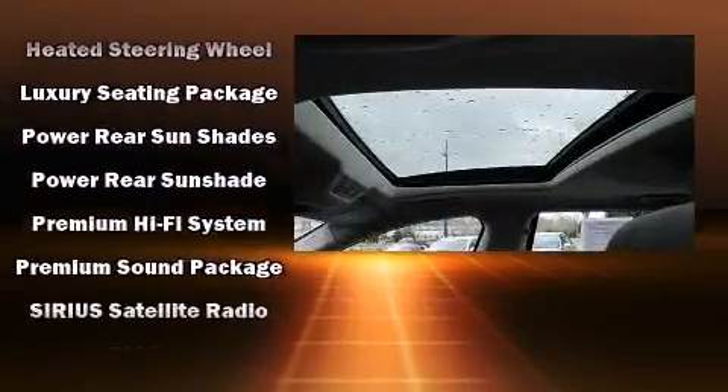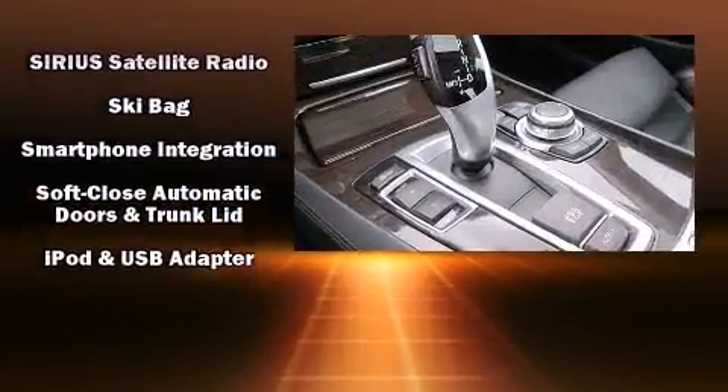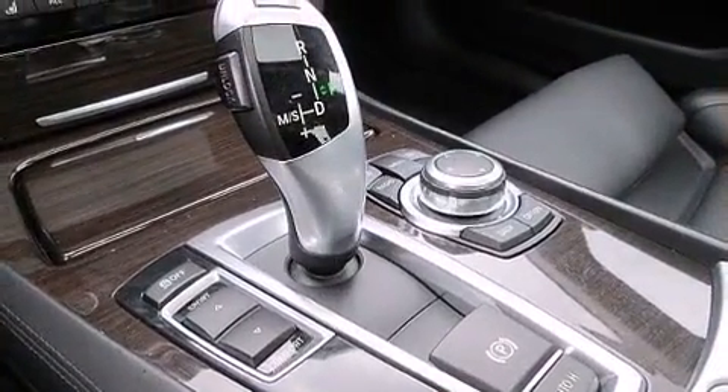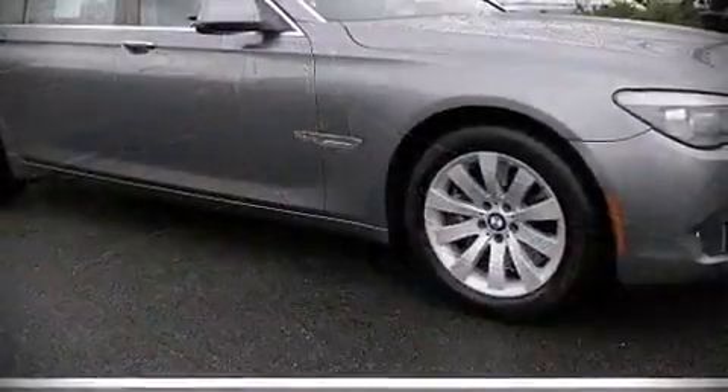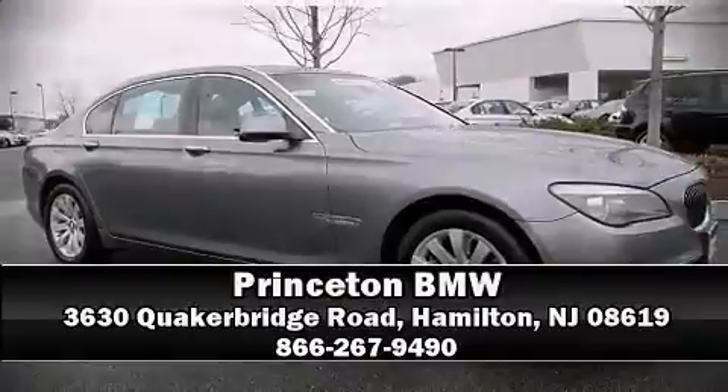A Carfax History Report provides you peace of mind by detailing information related to past owners and service records. Our sales reps are knowledgeable and professional, and we are here to help you.